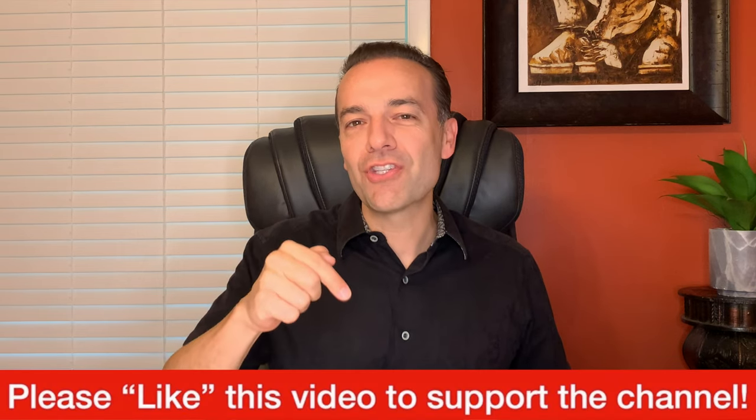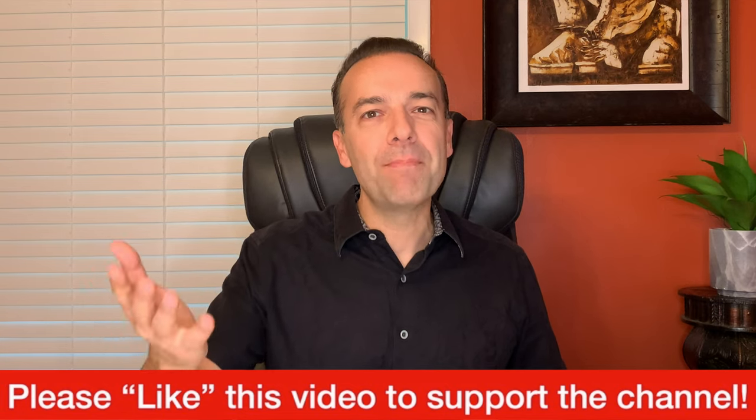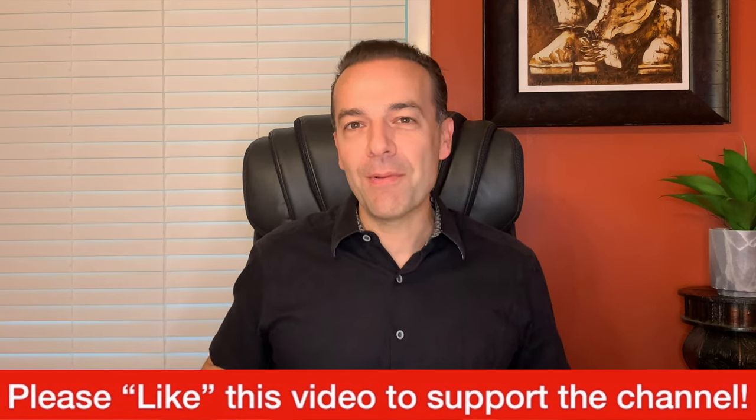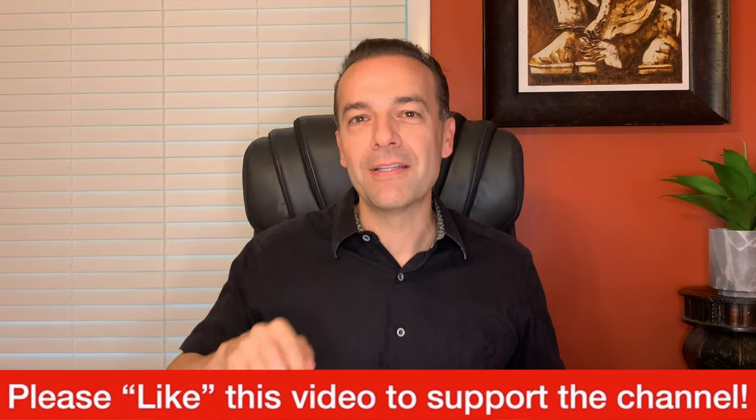Before we get started I just ask one thing of you — please hit the like button to support this channel. I'm about to give you some really awesome information that I know you're going to find great benefit in. So if you appreciate the kind of material I provide on this channel, please support it by hitting the thumbs up like button.